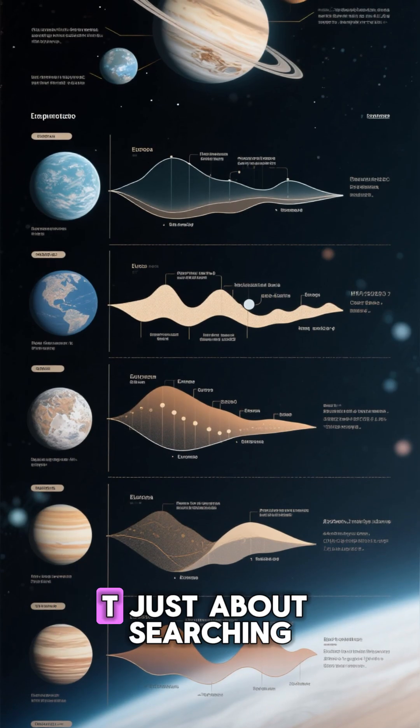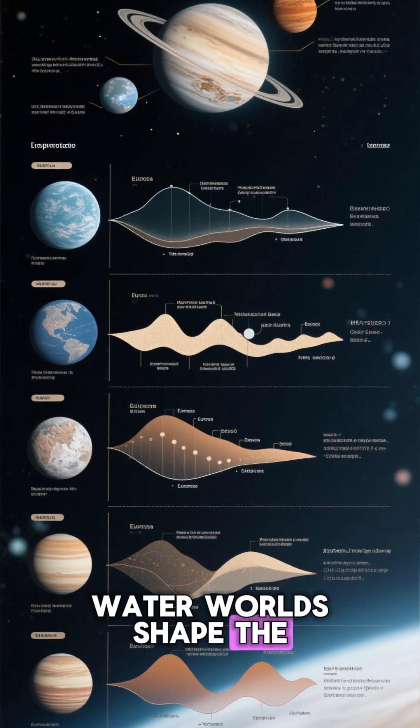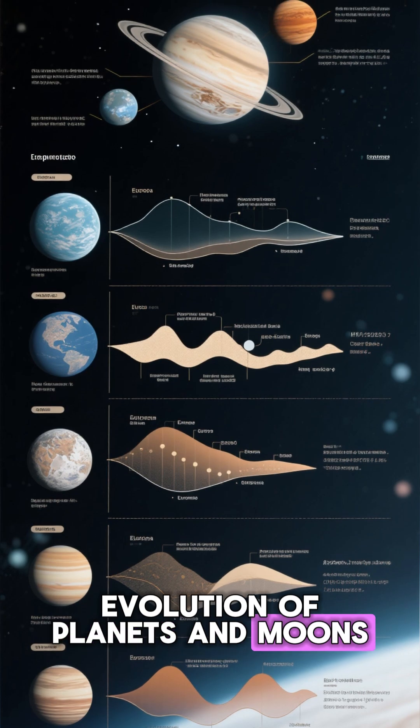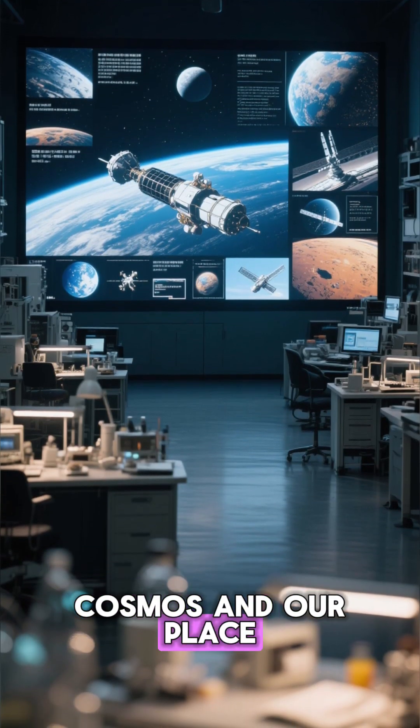Exploring Europa isn't just about searching for life — it's about understanding how water worlds shape the evolution of planets and moons. Each new discovery deepens our knowledge of the cosmos and our place within it.